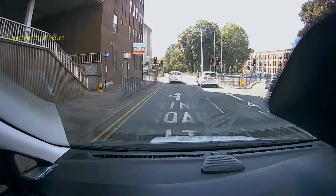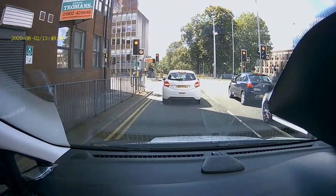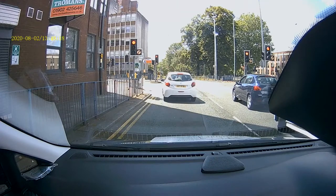Car number two hasn't left himself any wriggle room to reposition. Okay, we're not allowed to go over a red traffic light, but we can move more to the left.